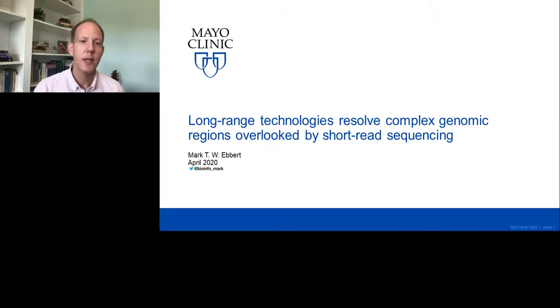Hi, my name is Mark Ebert from the Mayo Clinic, and I'm excited to join you all today and to share some of our recent research. What we're focusing on is how long-range technologies help resolve complex genomic regions that are often overlooked by short-read sequencing. Short-read sequencing has many applications and a lot of value, but there are certain aspects in our research that really lend themselves better to long-read sequencing.